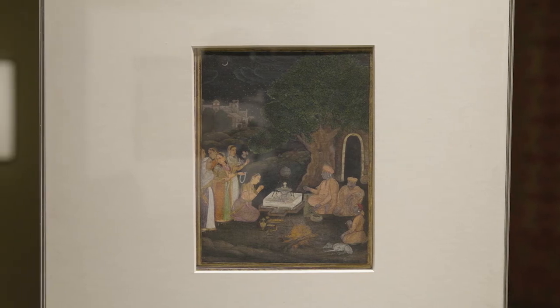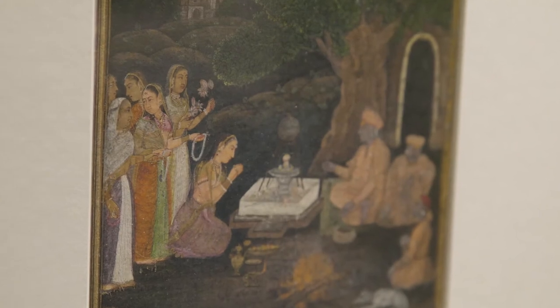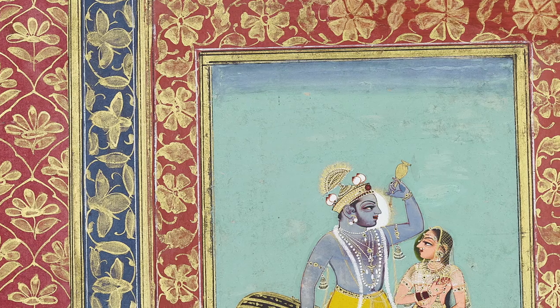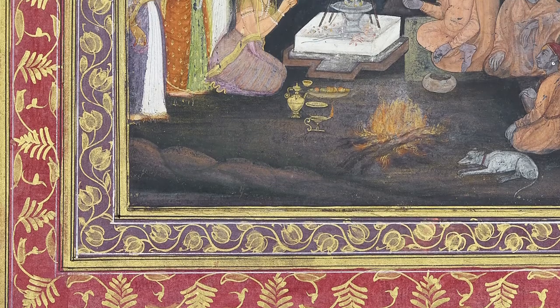The Recto, by an accomplished Lucknow artist, is sensitive and fine — a night-time devotional scene of Hindu women visiting a Shiva Lingam shrine under the stars and crescent moon. These albums are known for their lavish borders with gold foliate scrolls.